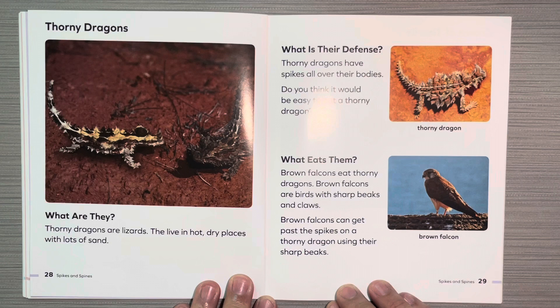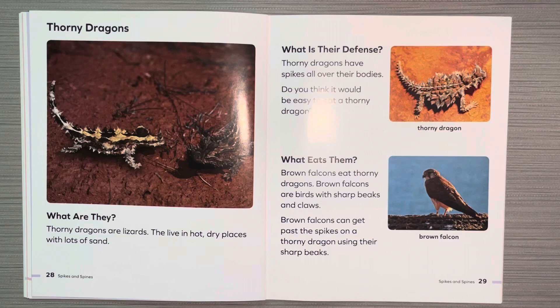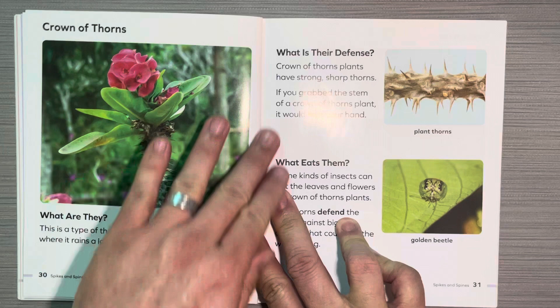Thorny dragons. What are they? Thorny dragons are lizards. They live in hot dry places with lots of sand. What is their defense? Thorny dragons have spikes all over their bodies. Do you think it would be easy to eat a thorny dragon? What eats them? Brown falcons eat thorny dragons. Brown falcons are birds with sharp beaks and claws. Brown falcons can get past the spikes on the thorny dragon using their sharp beaks.